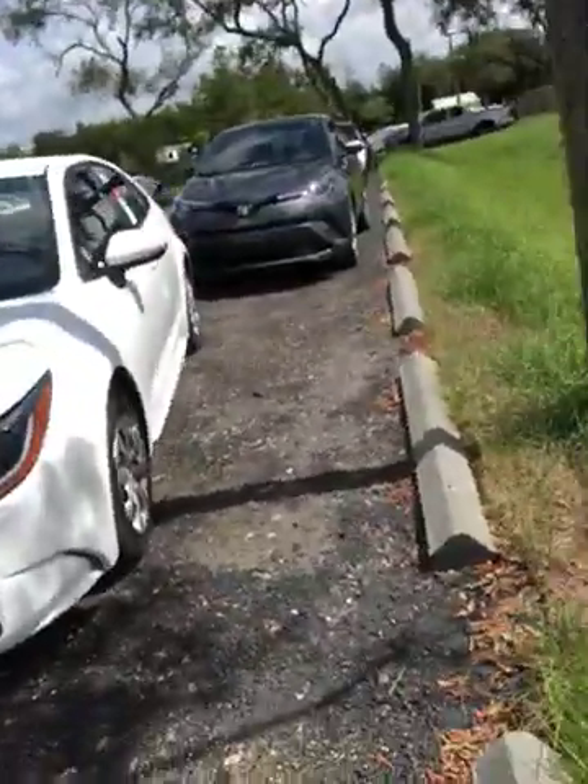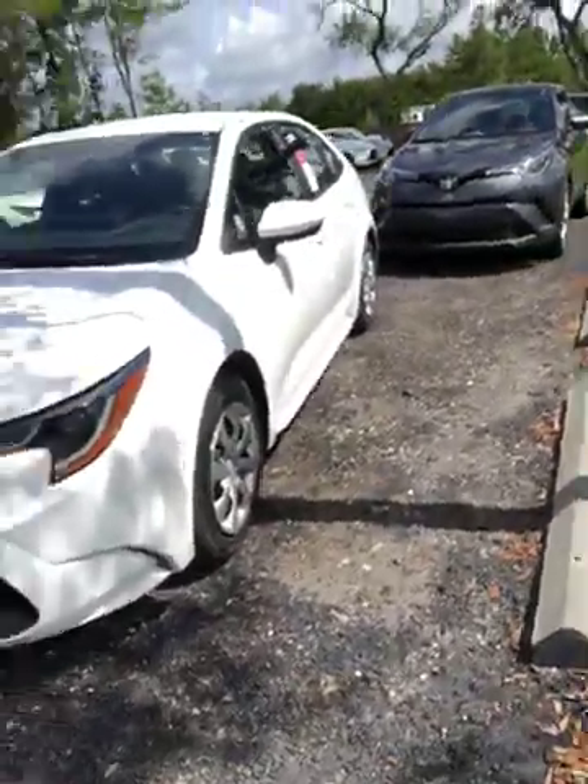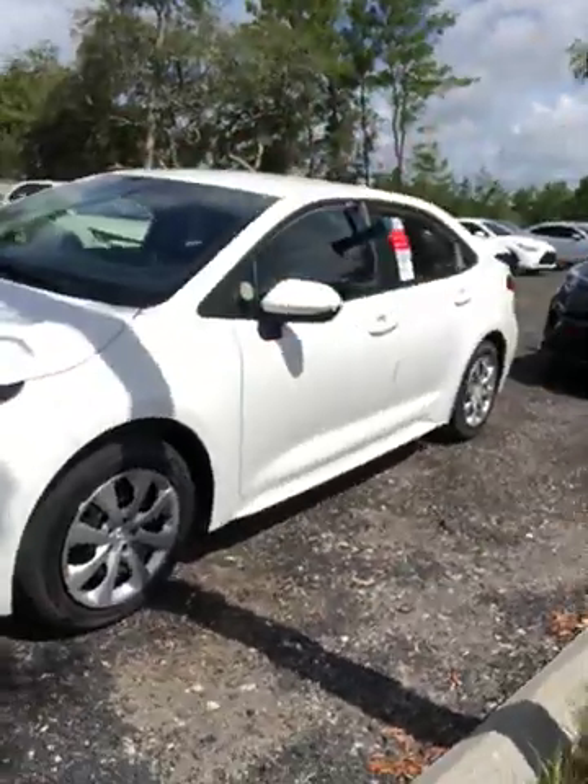Hey, this is Dave here at Beaver Toyota of St. Augustine, Florida. Just wanted to come out and shoot a nice little walk-around video of the all-new 2020 Corolla. This car is statistically 99% different than the 2019 Corolla — pretty cool little fact. Let's check this thing out. A couple nice things they've done: the whole body is totally different.